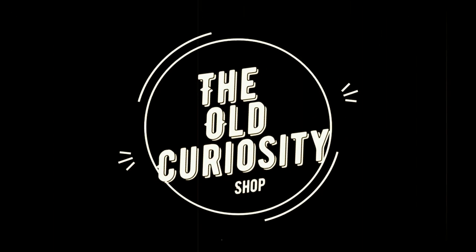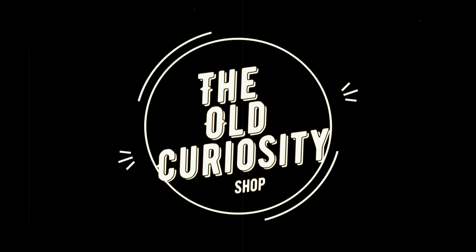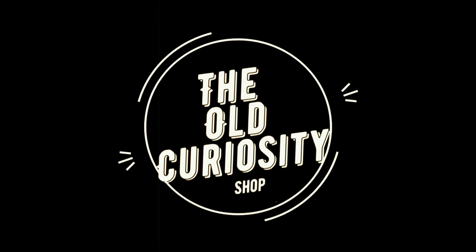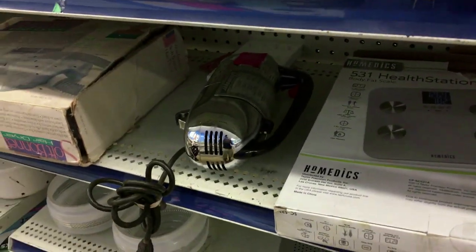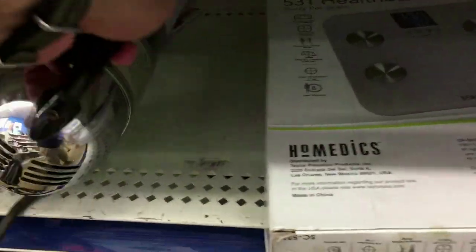There's an old curiosity shop. Every once in a while I go by there, for the fond recollections that lie there, in that old curiosity shop. Hi everyone, I'm Scott and I am thrift shopping again.